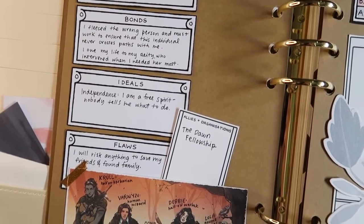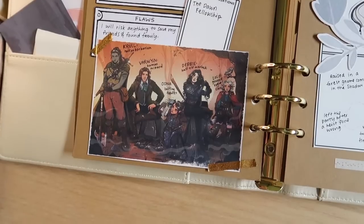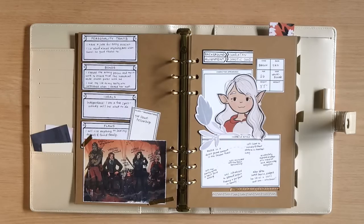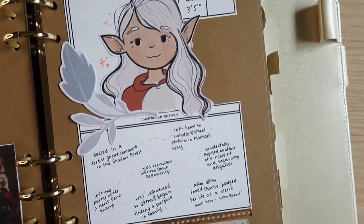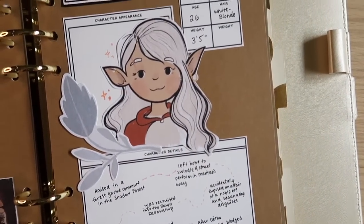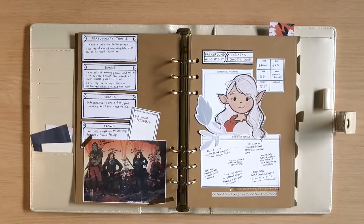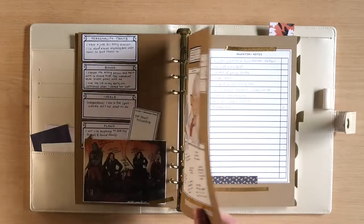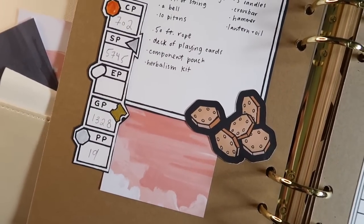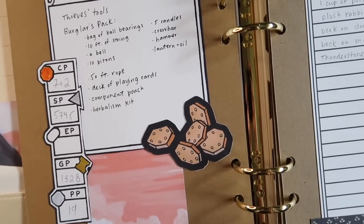This is kind of Lola's bio page. On the left side I have her personality traits, bonds, ideals, and flaws, as well as a picture of the party — we had this commissioned by our DM for Christmas this past year, it's super cute. On the right is a picture I drew of Lola in my own style, as well as a few main notes from her backstory — things that happened before the campaign and during the campaign. I personalized it with scrapbook paper and printable stickers from the modular character sheets.